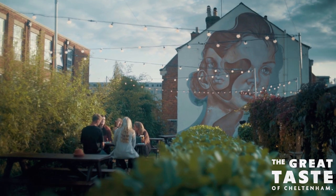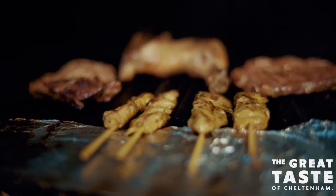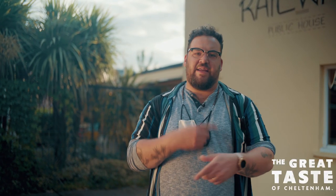Our last stop today is The Railway — and I'm not talking about a train station. I'm talking about home to Smokey Fifi's Thai street food. Something a little bit different to finish off our gastropub crawl. I'm excited, I hope you are — let's do it.